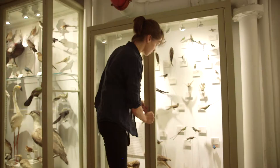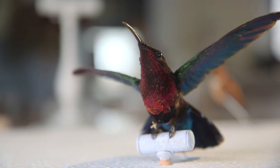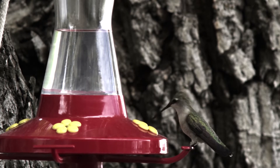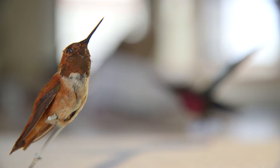But here's the thing that stumped scientists like Maude Baldwin at Harvard University for years. She knows hummingbirds have a taste for sweets, but they shouldn't — because like other birds, they lack sweet taste receptors on their tongues. So in theory, they shouldn't be tempted by sugary tastes.